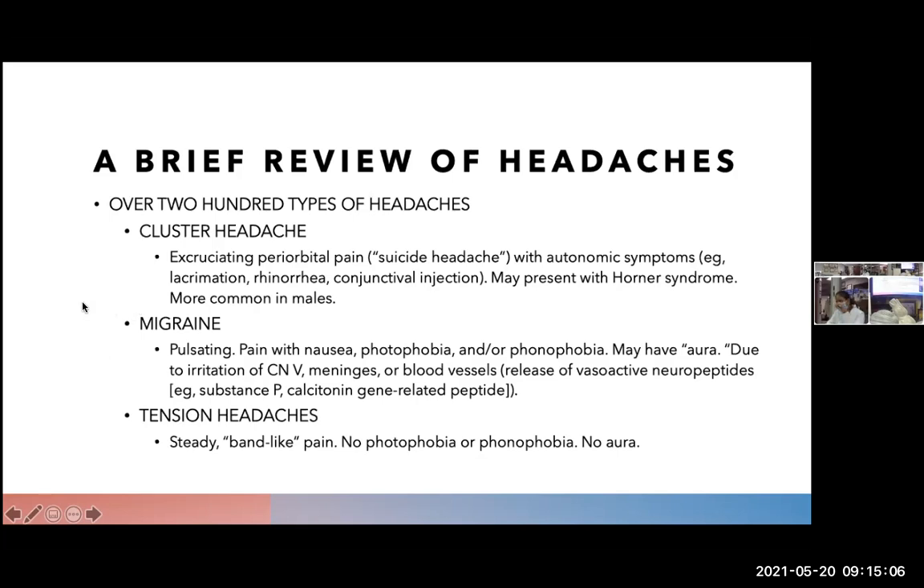A brief review of headaches: there are over 200 types and counting. Here are some common headaches we will come up against as doctors. One is a cluster headache, which is extremely excruciating pain and may present with Horner syndrome and the notable symptom of ptosis. Also migraine — a migraine is pulsating; the patient will be extremely sensitive to photophobia and sound. A very key symptom is that they will be able to feel the onset of the headache, which is the aura.